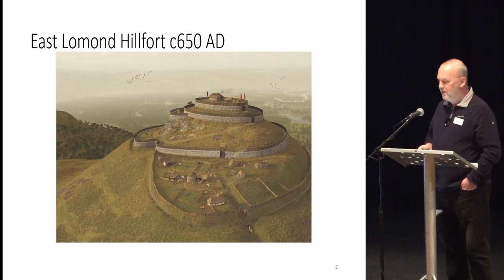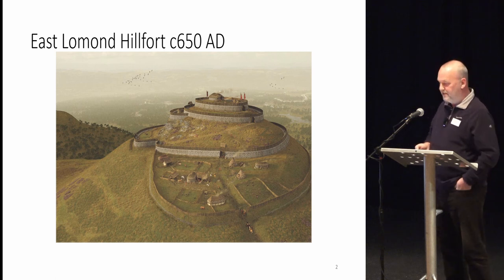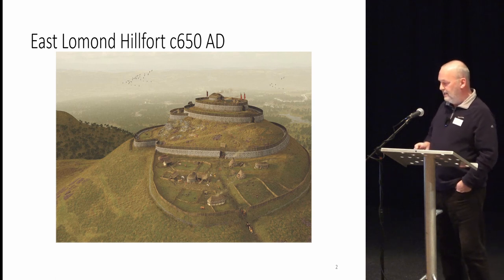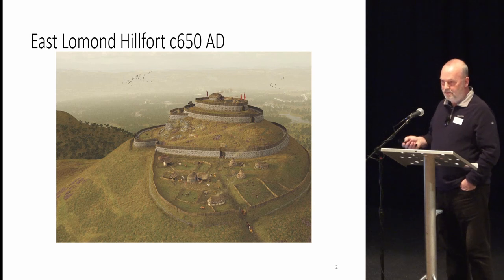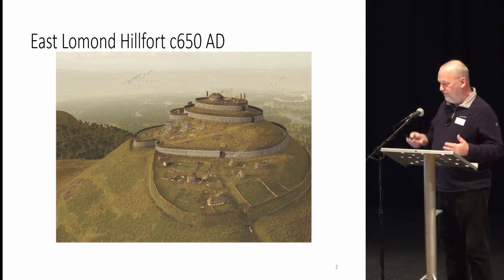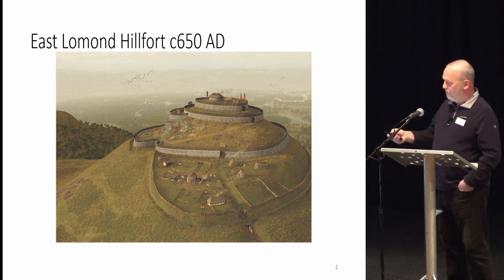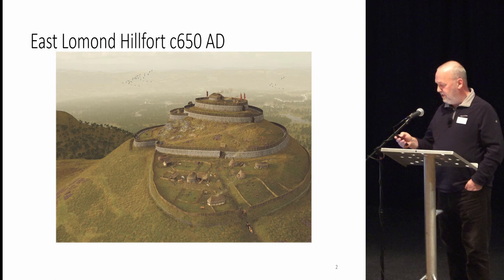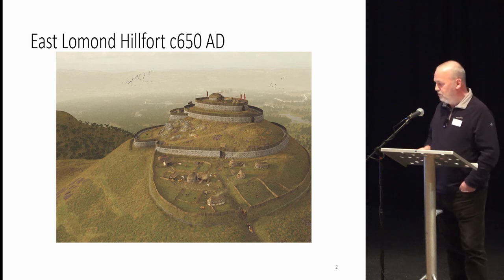I'm going to start with this image — the historic illustration by Bob Marshall, a respected illustrator who walked over the hill with Oliver O'Grady and myself in 2014, and it is still pretty accurate. This is much more than a best guess. The scale of the hill, the topography, where the walls are — all accurate. The only thing I would say from this year's excavation is that this annex here is actually much larger than we originally thought in 2014. I'll show you an image which might blow your mind in that respect. But that's a fairly good image of what East Lomond looked like in the post-Roman, Pictish period.